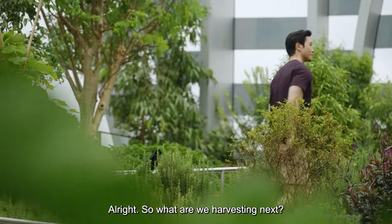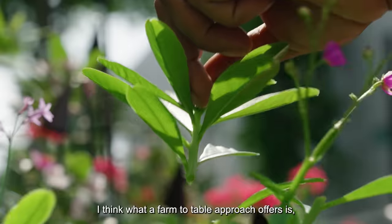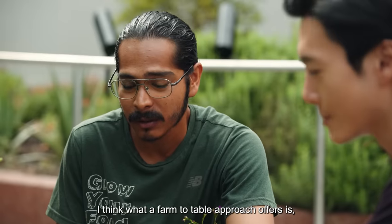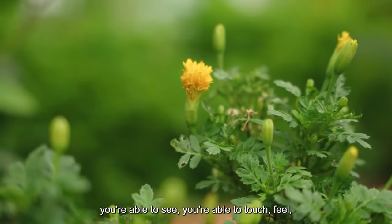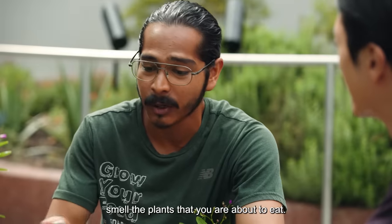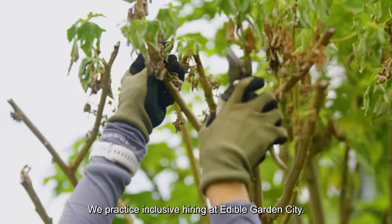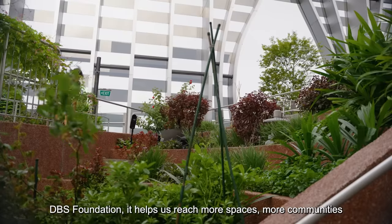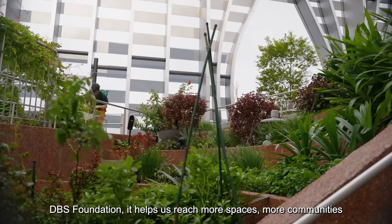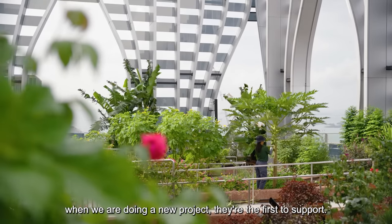So what are we harvesting next? We're moving on to the next plant called a flame flower. I think what a farm to table approach offers is you're able to see, touch, feel, and smell the plants that you are about to eat. We're a social enterprise — we practice inclusive hiring at Edible Garden City. DBS Foundation helps us reach more spaces, more communities. When we are doing a new project, they are first to support. Oh, that's amazing.